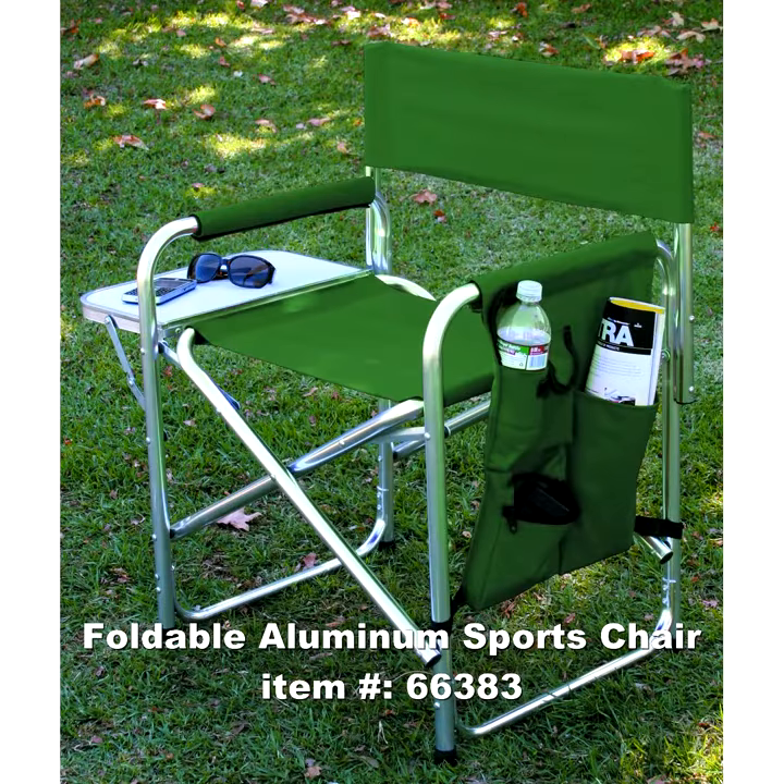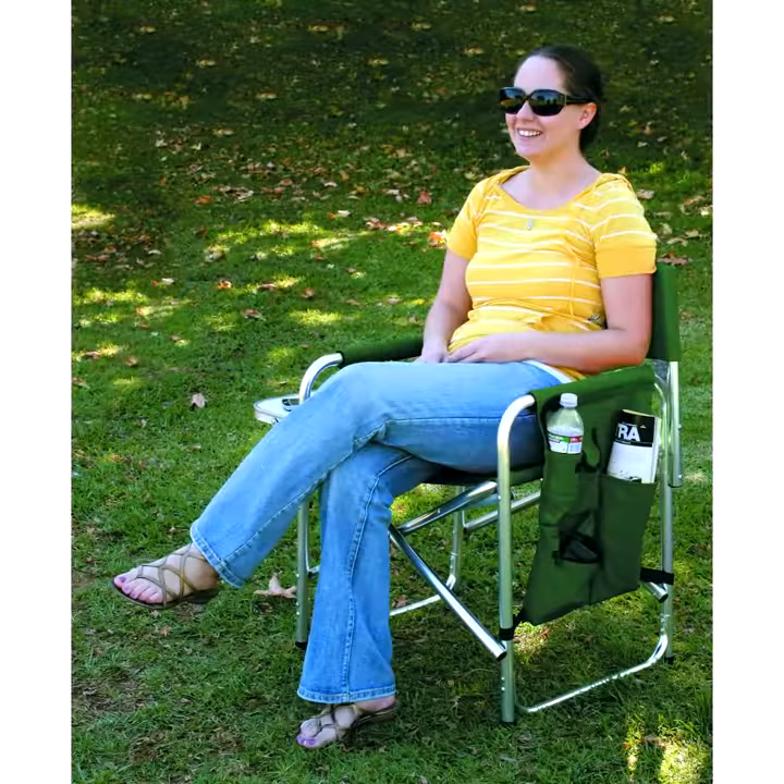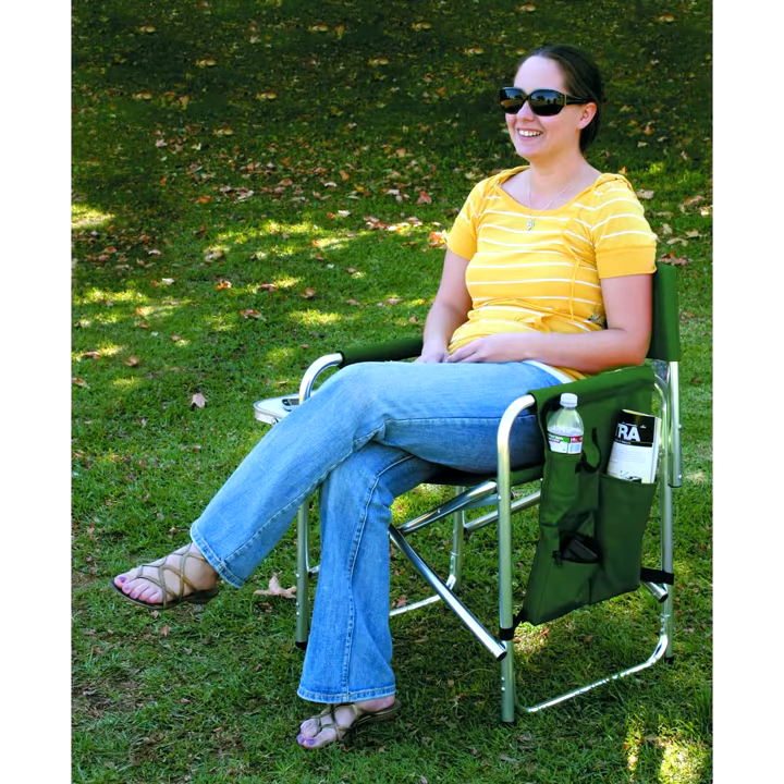Check out the foldable aluminum sports chair, item 66383, from Harbor Freight Tools. This is the ideal foldable chair for any sports fan, combining convenience and comfort.